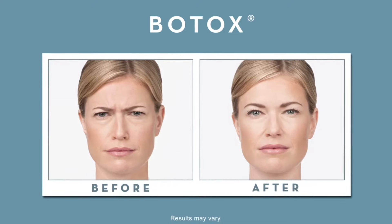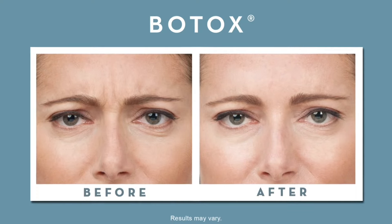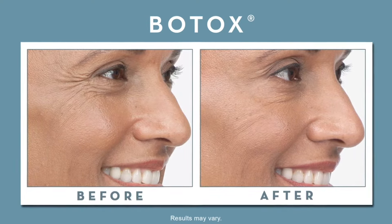Botox and Dysport can address those by temporarily breaking that connection between the nerve and the muscle contracting, and we get a smoother appearance to our forehead. Those 11s that we have between our eyes start to diminish, and the crow's feet can disappear completely.